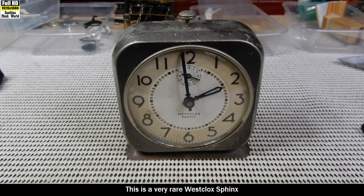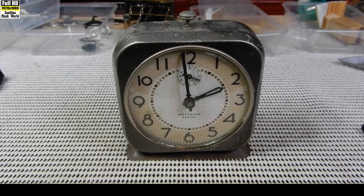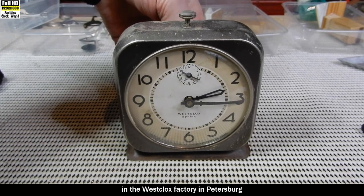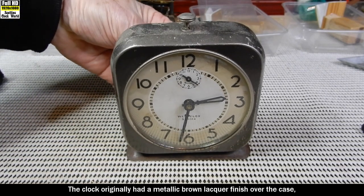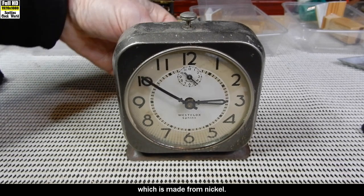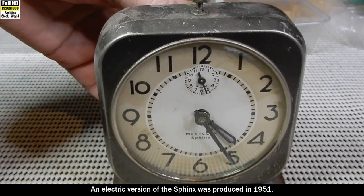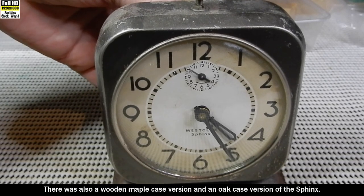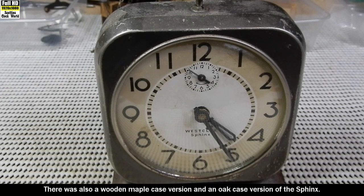This is a very rare West Clocks Sphinx Square alarm clock. It was manufactured in 1936 in the West Clocks factory in Petersburg, Canada. The clock originally had a metallic brown lacquer finish over the case, which is made from nickel. The clock stands four and a half inches tall. An electric version of the Sphinx was produced in 1951, and there was also a wooden maple case version and an oak case version of the Sphinx.